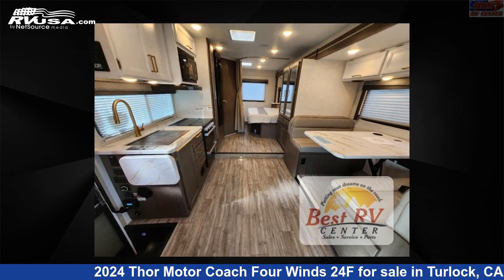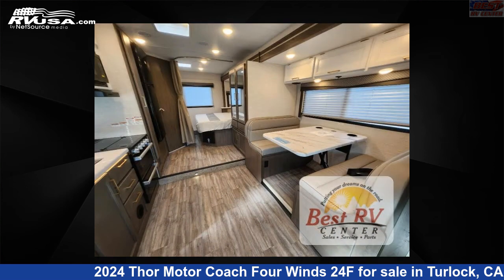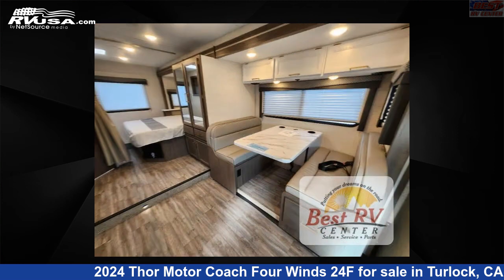This 2024 Thor Motor Coach 4 Winds 24F is built on a Ford E-Series chassis.